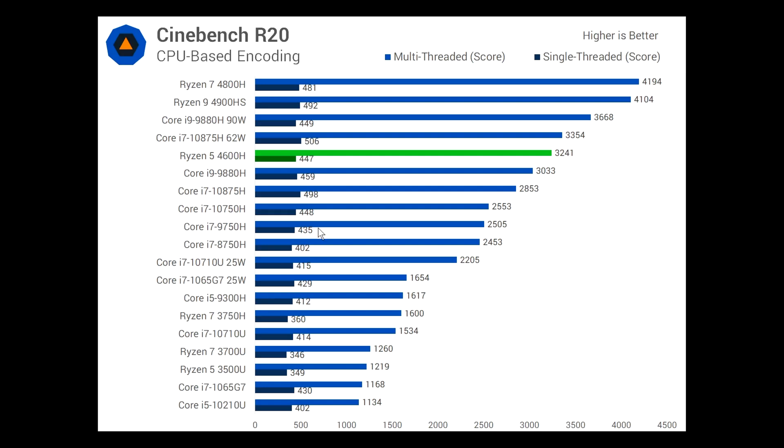Way behind. And even in its single-core test benchmark, it's still pretty close — 447 to 459 for the i9. It's just crazy. And if you compare the Ryzen 5 4600 to the next i5, it's 412, so it knocks the pants off them. This is a very, very good processor.